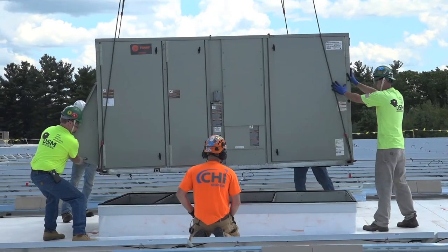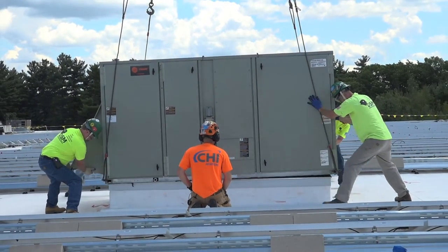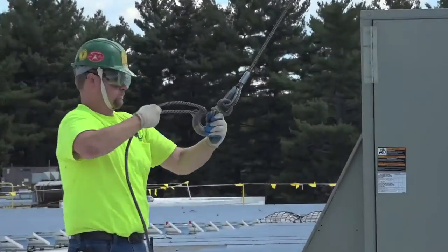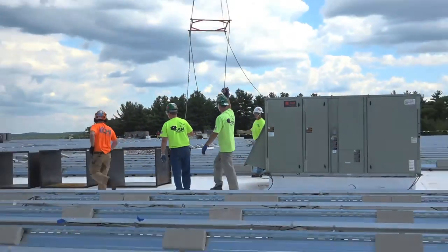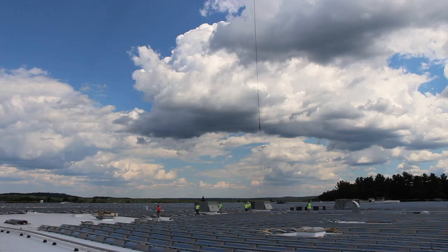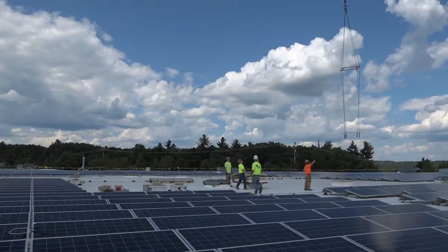Stu makes sure it's properly aligned, then gives Doug and Jim the signal to lower it the final few inches. The third time's a charm — but the job isn't done yet. As soon as the crew unhooks the unit, they quickly head over to the fourth spot on the roof, where another heavy load is waiting: a large pile of plywood and lumber weighing several hundred pounds, left over from previous work done on the roof.